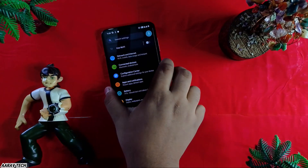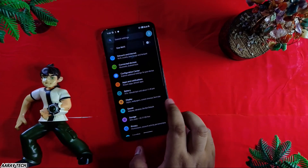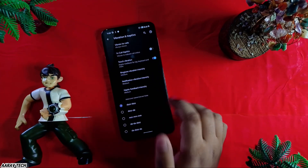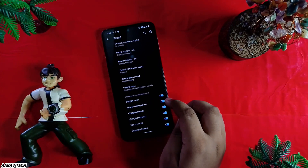For sound, you can adjust vibration and haptics — haptics is really good on this ROM. Charging sound is there. Volume steps you can also enable — these are normal but useful settings.